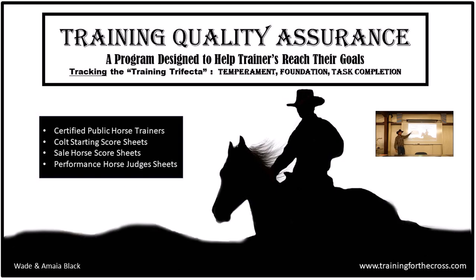This whole TQA program is to help employers with employees — to get them on the same page. The certified public course trainers have colt starting score sheets that help you make that $600 to $800 value. There are sell horse score sheets targeting that $7,500 to $20,000 value. And then there are performance horse judge sheets, which is the performance horse program where all the online people participate in a sport where we're practicing all of those skills.